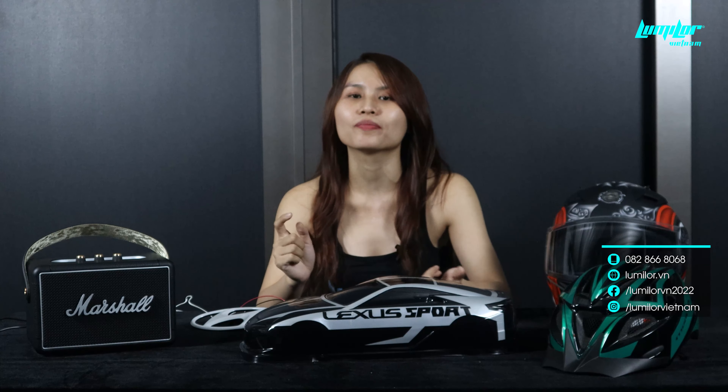Với tất cả những ứng dụng này, nếu như bạn là một doanh nghiệp mong muốn customize cho doanh nghiệp của mình một bộ sưu tập những sản phẩm độc đáo kết hợp cùng với sơn điện Lumiler, hãy đừng ngần ngại kết nối với Lumiler thông qua fanpage, Instagram hoặc hotline của Lumiler.